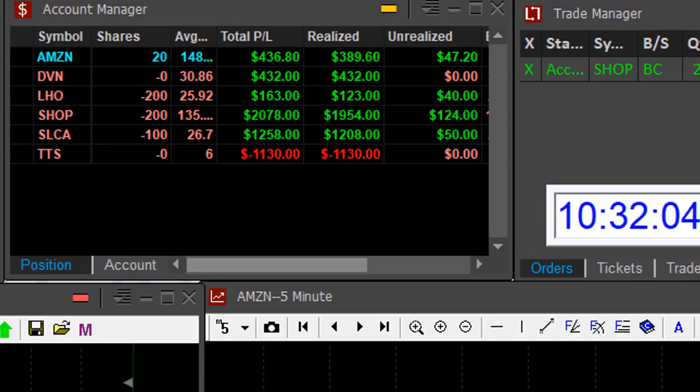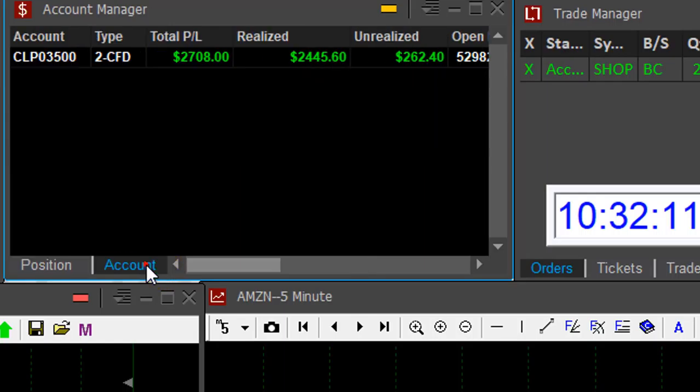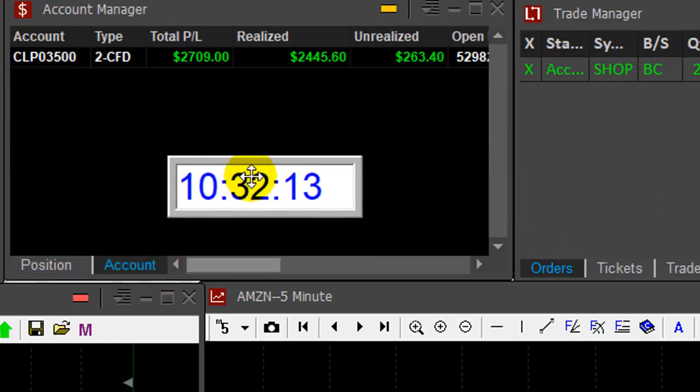Several winners today — five winners, one loser, up $2,700 in just a little bit more than one hour. Thank you very much for watching, and I'll see you next time.